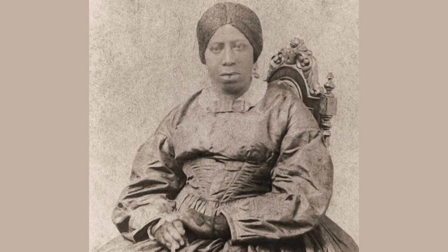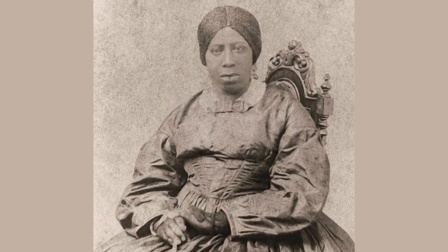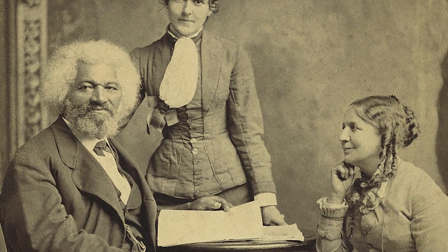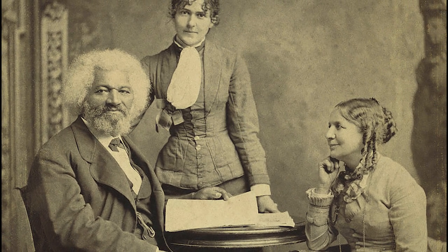It was a dramatic and profoundly significant change of circumstances for both men. In 1882, Anna Douglass, Frederick's wife of 44 years and mother of their five children, died. Two years later, Douglass remarried, this time to Helen Pitts, who was white. There was opposition from both family and friends. Douglass said, 'They would have had no objection to my marrying a person much darker in complexion than myself. But to marry one much lighter, and of the complexion of my father rather than my mother, was in the popular eye a shocking offense, and one for which I was to be ostracized by white and black alike.'